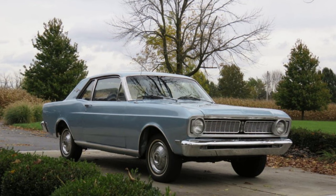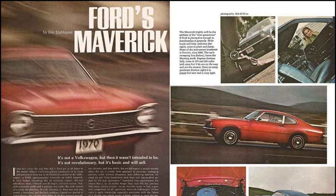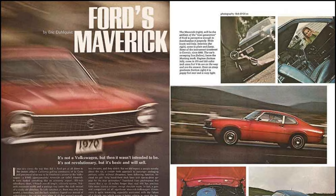The year is 1968, and while Lee Iacocca isn't yet president of the Ford Motor Company, he still carried a lot of clout. He was tapped to spearhead the replacement program for the outgoing Ford Falcon. On April 19, 1969, exactly five years to the day after the successful launch of the 1965 Mustang, the 1970 Ford Maverick is introduced.